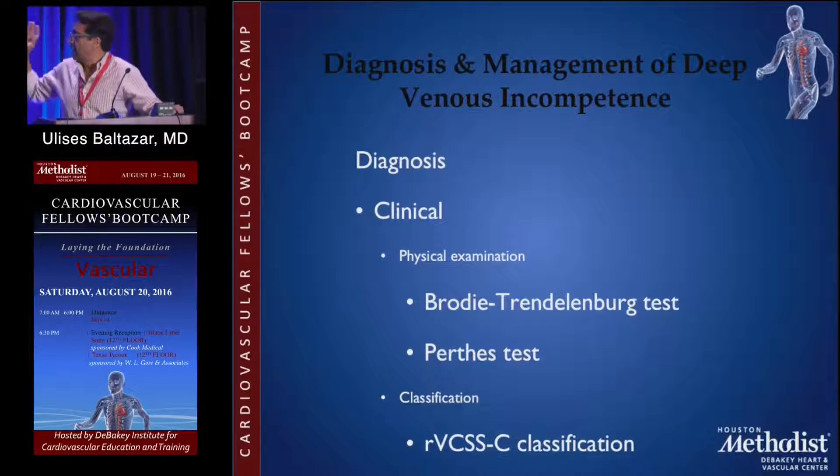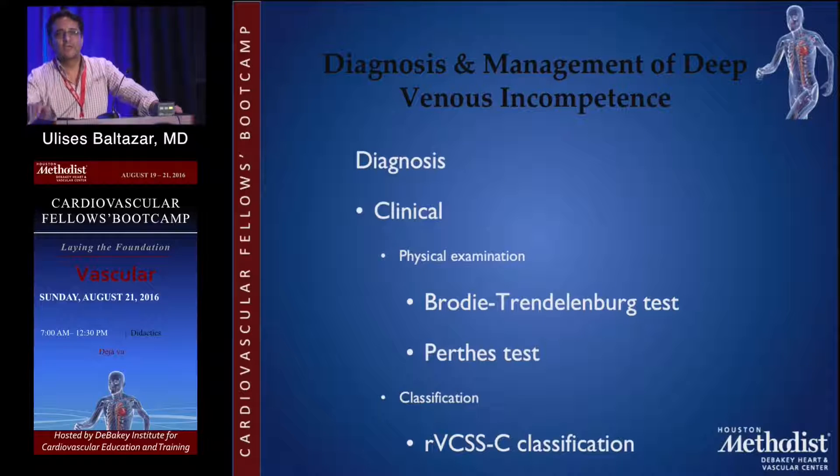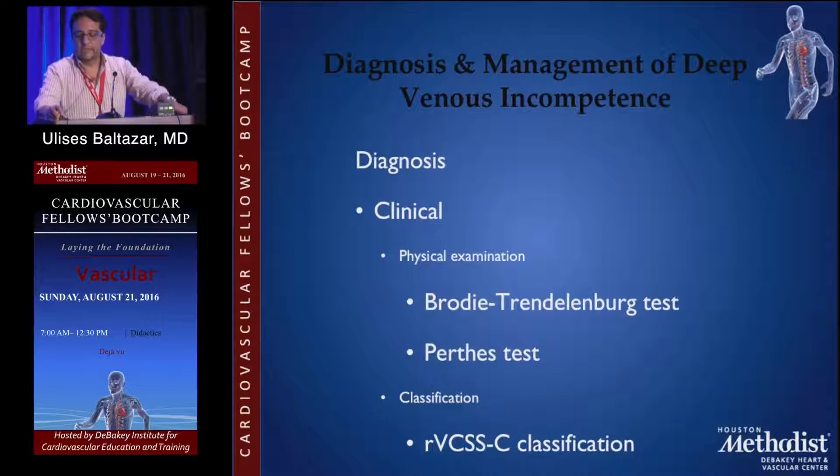For diagnosis, start with clinical physical examination — go back to the basics. There are some tests you probably never heard of: Trendelenburg or Perthes. Those were clinical tests to see if the superficial system was affected or the perforators. You don't have to do them anymore. The management and diagnosis of venous disease has evolved so much that now we have other tools that are way more accurate and can help us diagnose and treat our patients.